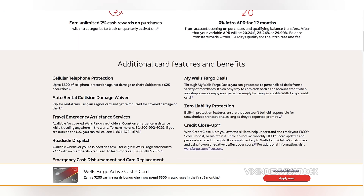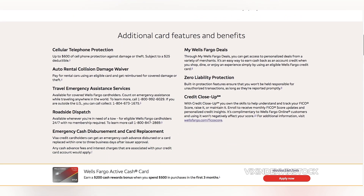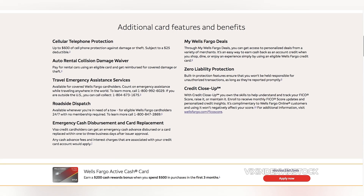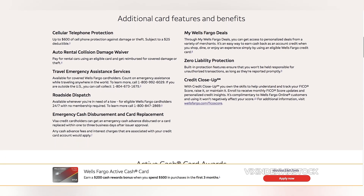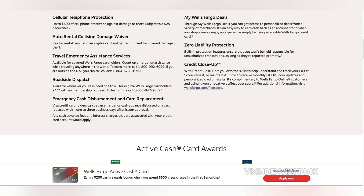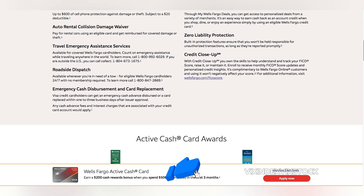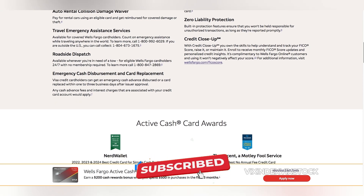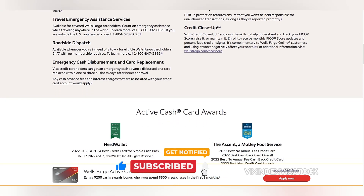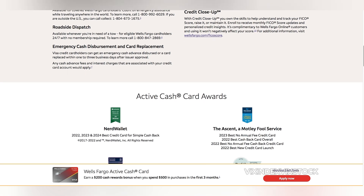One of the most notable advantages of the Wells Fargo Active Cash Card is its lack of an annual fee, making it an attractive option for those who prefer to avoid recurring charges. Additionally, the card offers a sign-up bonus of $200 cash rewards after spending $500 in purchases within the first three months, which can provide a significant boost to your initial rewards balance.